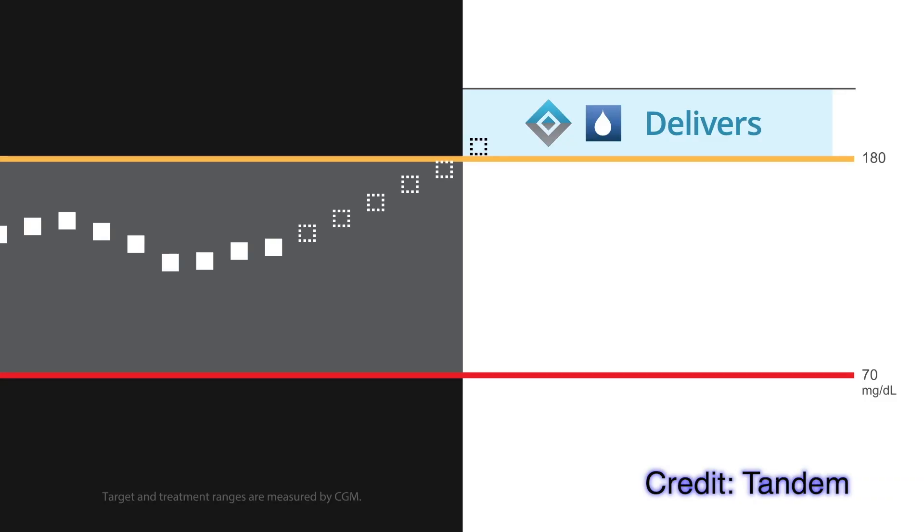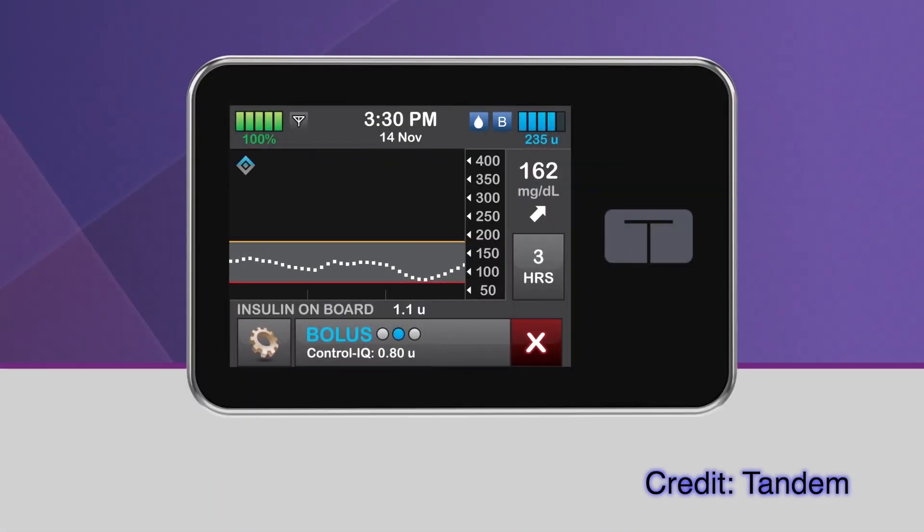Let's start with the commercial launch of Tandem's Control IQ algorithm, which is Tandem's advanced hybrid closed loop system. In simple terms, it gives more insulin when high with a correction bolus, and less insulin when low. This time last month it had just been approved by the FDA, and one month later it is already available and many Tandem users are already using Control IQ. It's an advanced closed loop with two methods of delivering extra insulin: a temporary basal rate or an automatic correction bolus — up to one bolus per hour at 60% of the recommended bolus amount.